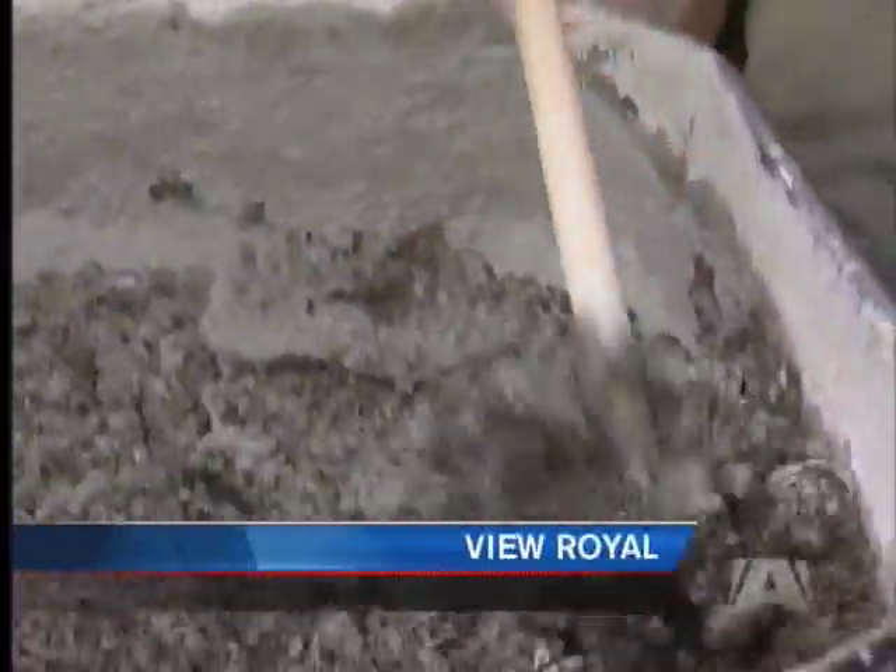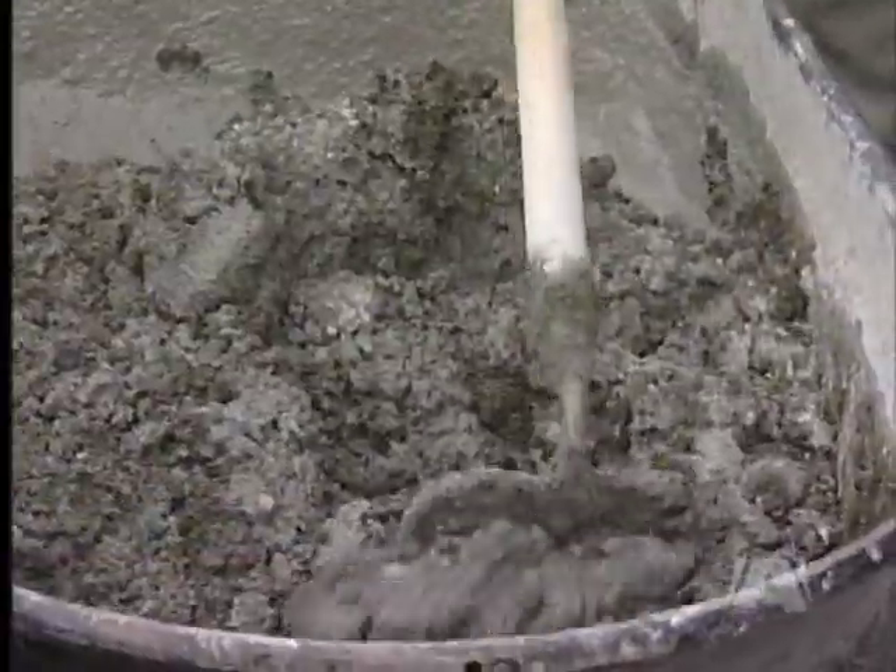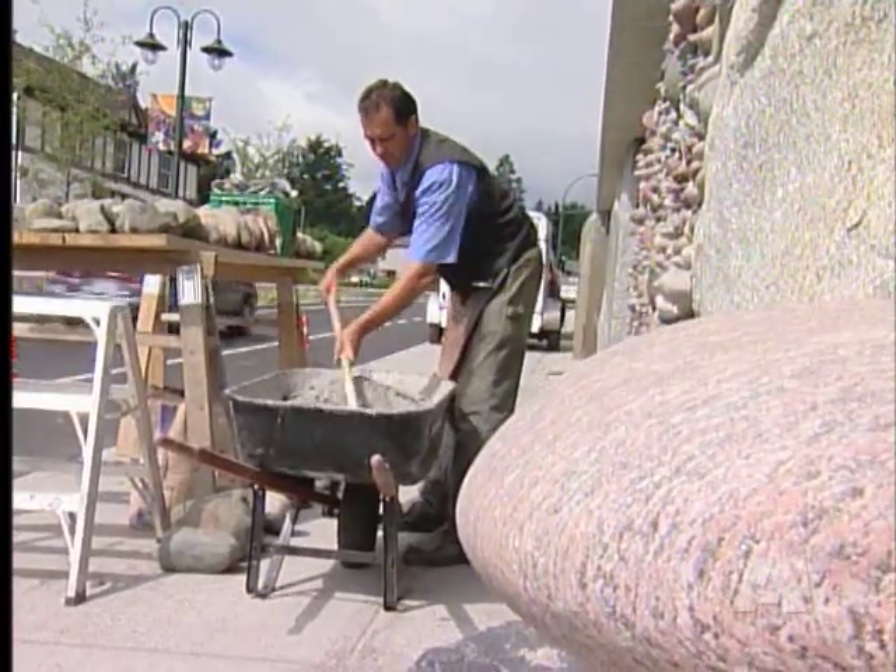As Erin Glaser shows us now, when it's finished, it'll be a lasting legacy for View Royal. Mixing cement by hand, this mortar will ensure these rocks stay put. As the artist says, if you brought me to millions of stones, I could see shapes within them and rearrange them into these patterns.